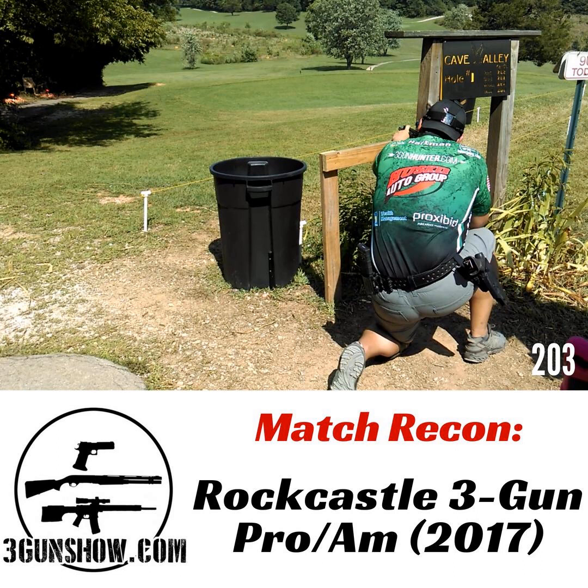Some people that choose to shoot the am match probably should be in the pro match, but maybe they don't have the confidence or self-esteem to shoot it. With random draw prize table, there's nothing to game anymore. In years past there were definitely issues. Once they went to random draw prize table, it doesn't seem like you can really game it that hard — unless you like to gamble.